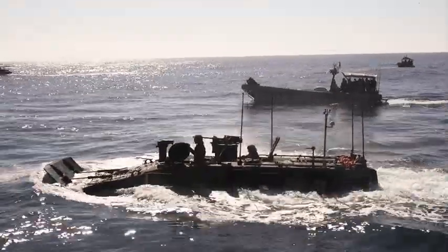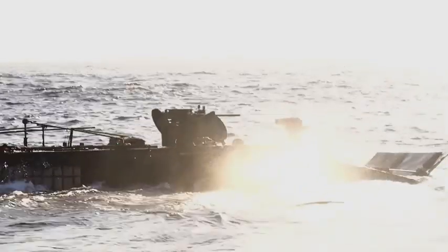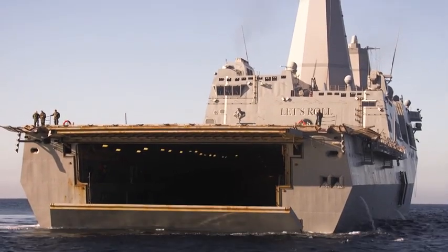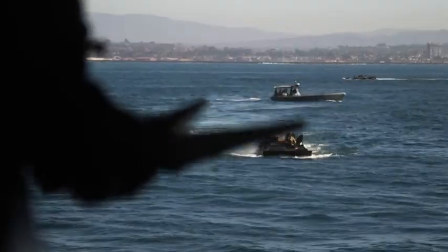This vehicle, in replacing the amphibious assault vehicle, brings enhanced lethality, survivability, and maneuverability. You really think about those three tenets when you talk about an armored vehicle and what it can bring to the fight, and this vehicle is far superior in those three characteristics.